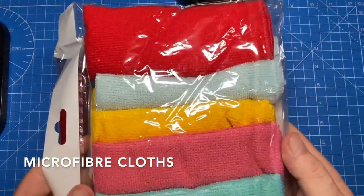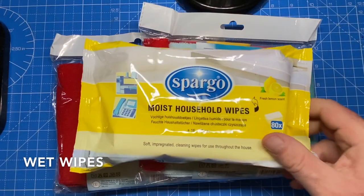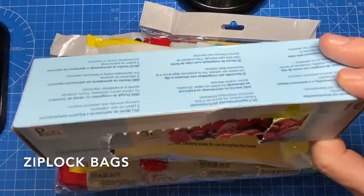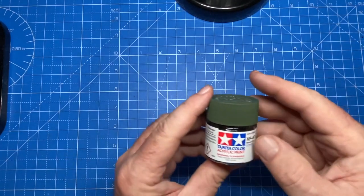Microfiber cloths. Always need wet wipes on the desk, on my hands. Ziploc bags in different sizes to hold parts as well.